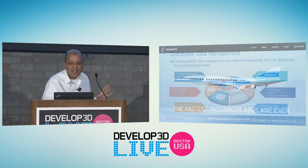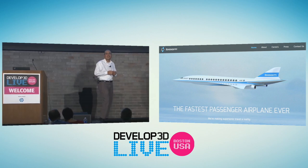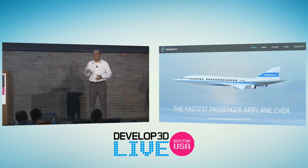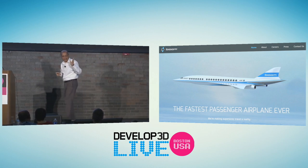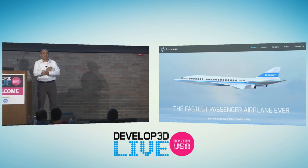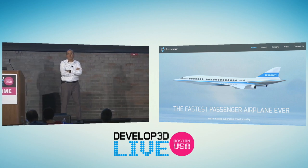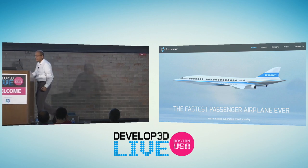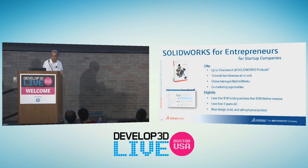Let's talk about another customer — Boom. They started as part of the SOLIDWORKS Entrepreneurial Program. Young people who want to build the fastest airplane ever here in the US. They started with SOLIDWORKS in the Entrepreneurial Program, got their funding, became larger, and implemented SOLIDWORKS as part of their design tool.